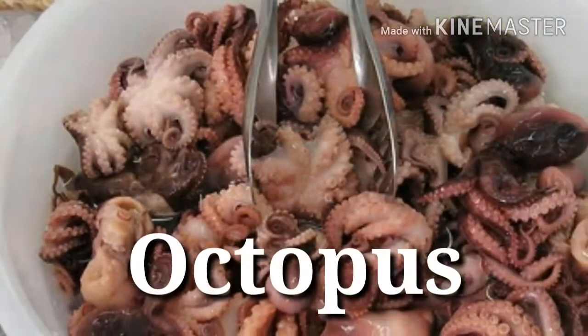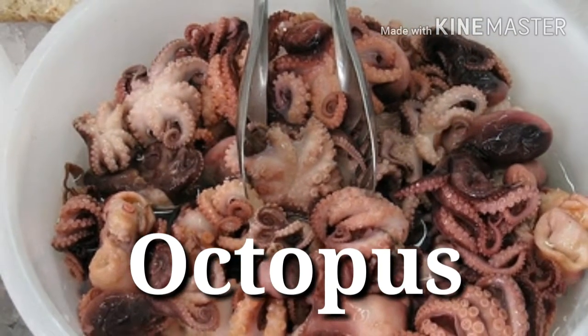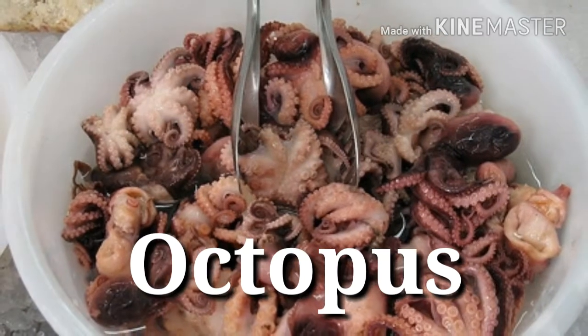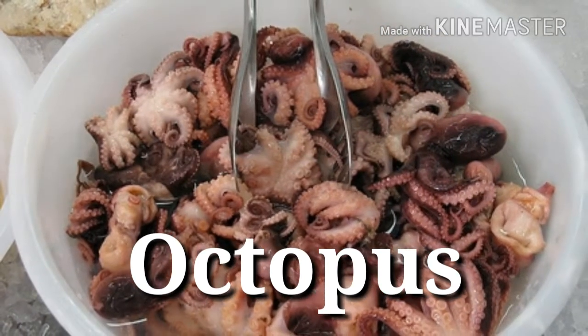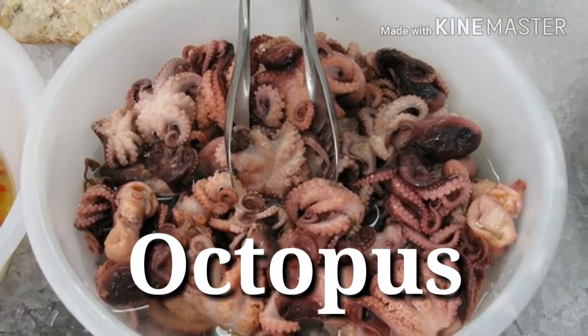14. Octopus — Protein power: 25 grams per 3 ounces. An increasing number of fishmongers are now offering up this seafood choice. So if your goal is to pack on granite-dense muscle, you'd be a sucker — pun intended — not to reel it in for its protein windfall.